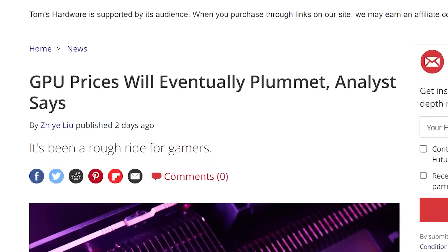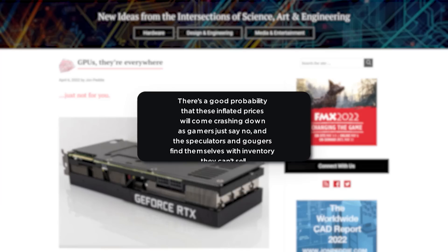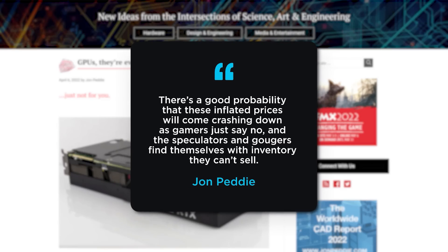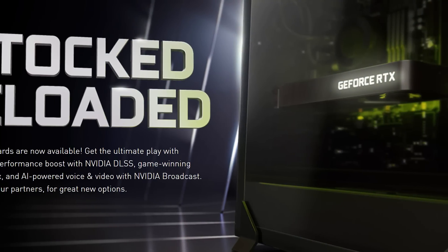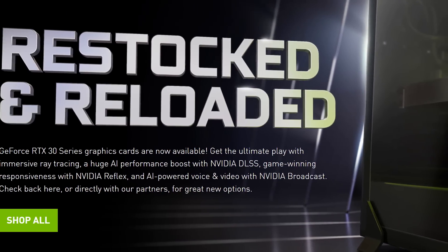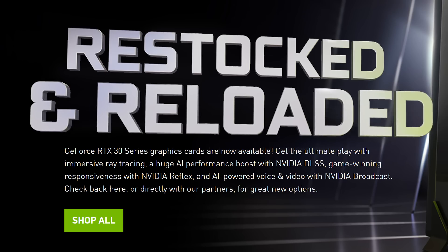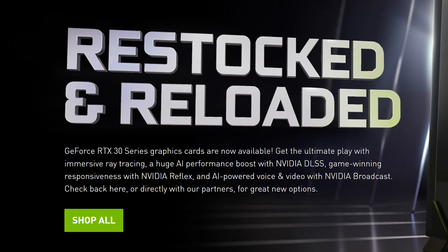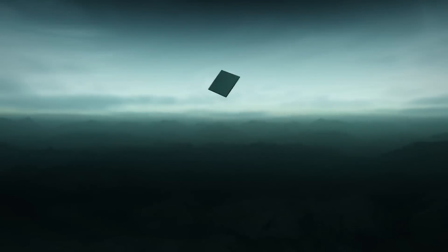Next up, remember the recent story from analyst John Petty of John Petty Research, where he claimed a GPU price crash was probably coming? Well, it looks to already be here. In a new marketing campaign from NVIDIA, the company is touting that their RTX 3000 cards are 'restocked and reloaded' — bragging about actually getting stock a year and a half after release.